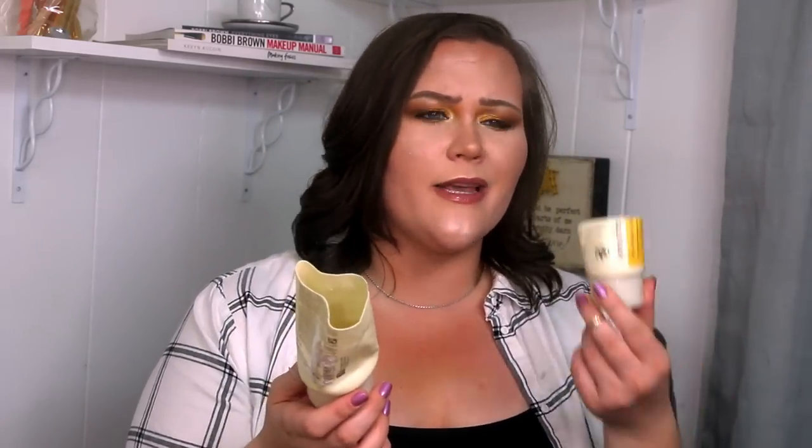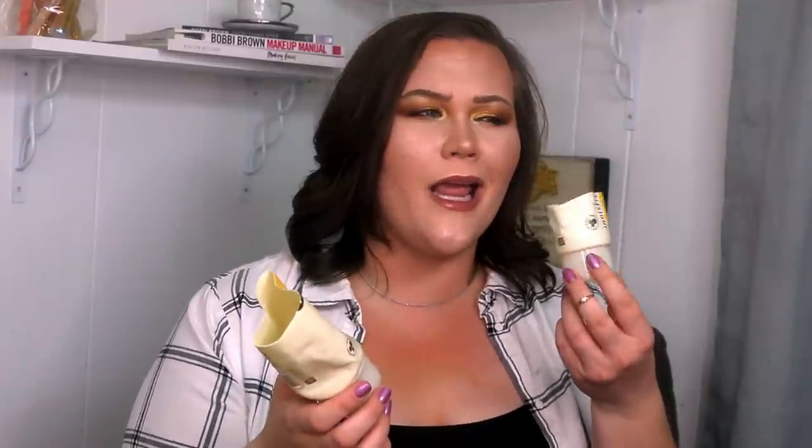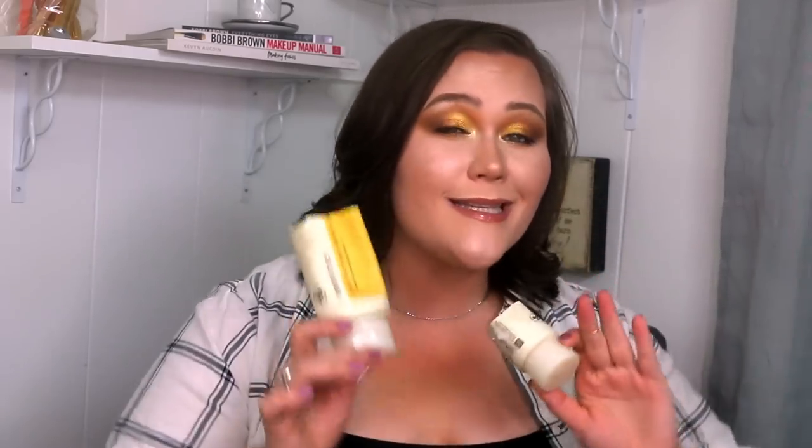Moving on to the next item — something you've seen me talk about a thousand times — boom, the Innisfree Volcanic Pore Cleansing Foam. I obviously have two, a little guy and a big guy. I buy these from Amazon and they're pretty drugstore-priced. The little guy is maybe $6 to $8 and the ginormous one is I think $14. I cut these down so I can get every molecule of product. This is my favorite face soap of all time — I think it is so underrated. This is my face cleanser that I have used consistently for about two years, maybe even more.